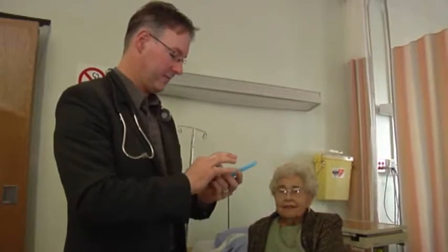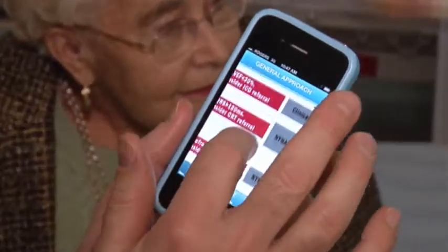Alberta's physicians and pharmacists can now use a new iPhone application to help them better manage medications and their side effects for the 80,000 Albertans who suffer from heart failure.